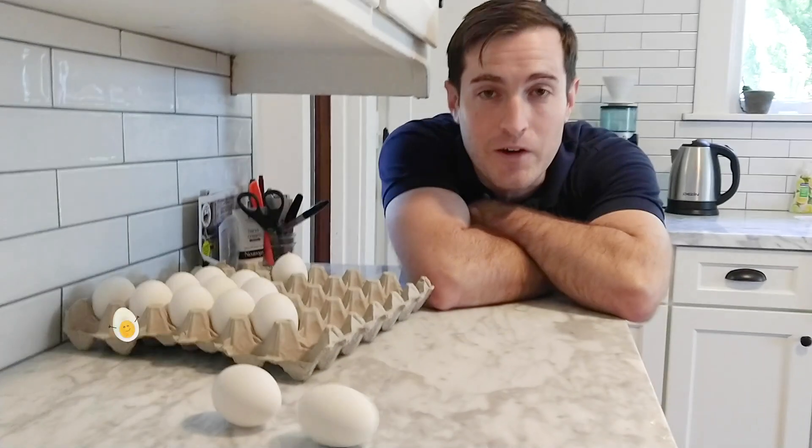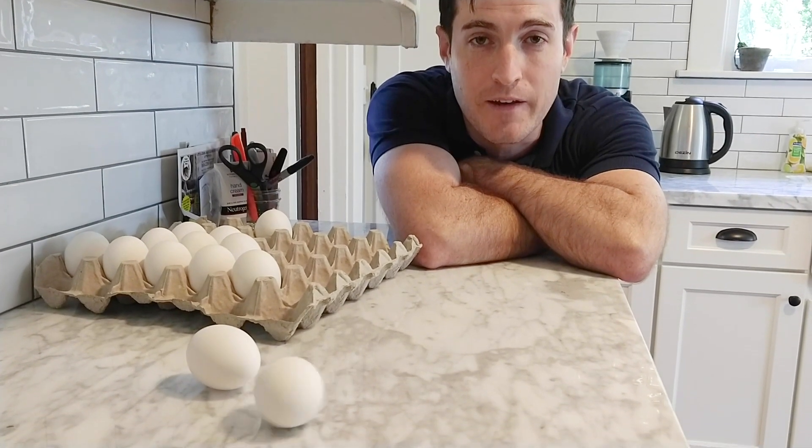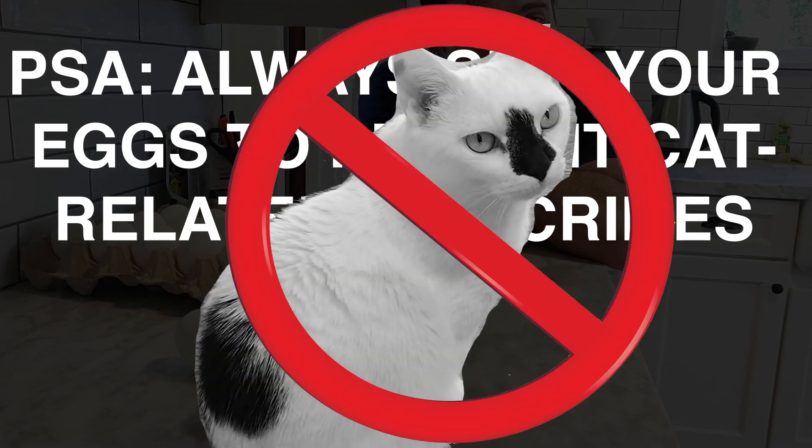So, I like to think that today we learned that every egg should be spun very aggressively before you venture on eating it — especially if you're going to bite through the shell.